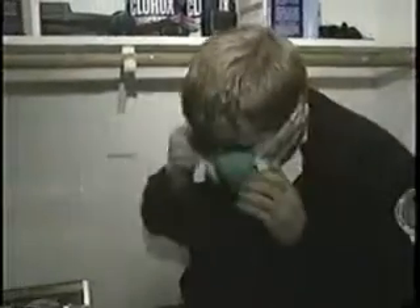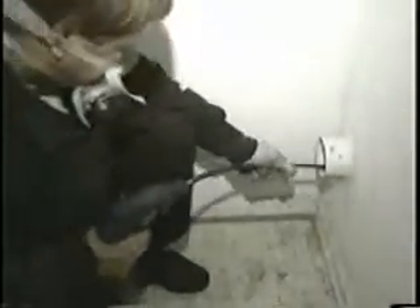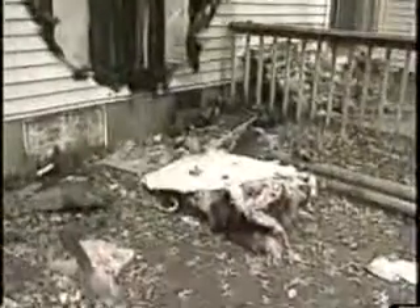It can rip through a home or business in seconds, leaving a charred path of destruction. Fire is the enemy. Dryer fires are easily avoidable just by having your dryer vents cleaned. Your clogged clothes dryer can be a blaze waiting to happen.